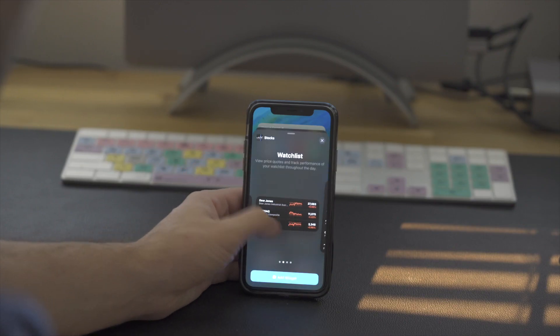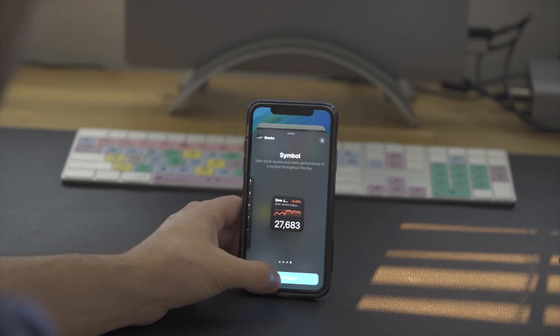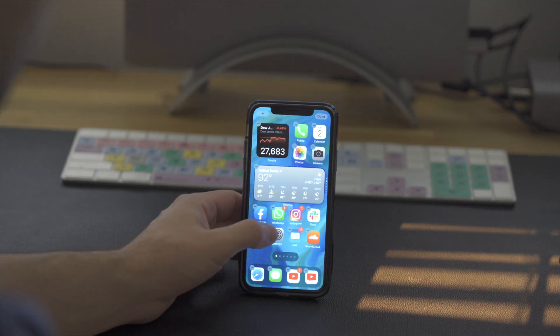You can make widgets in one of three different sizes: small, medium, and large. Each widget can be placed anywhere on your home screen. In addition to that, you can create widget stacks to group widgets together.